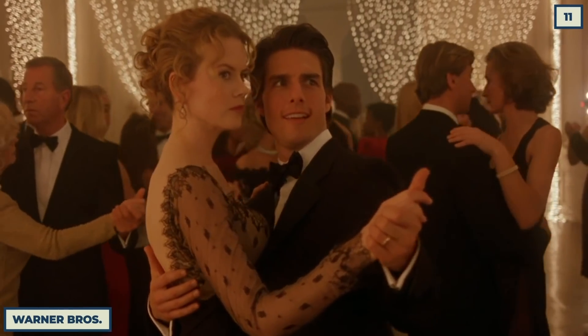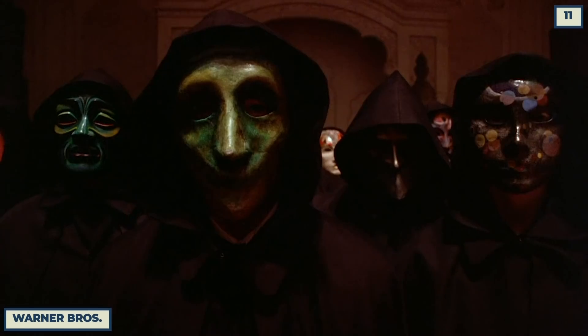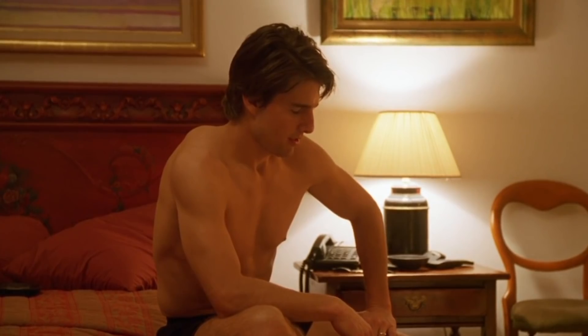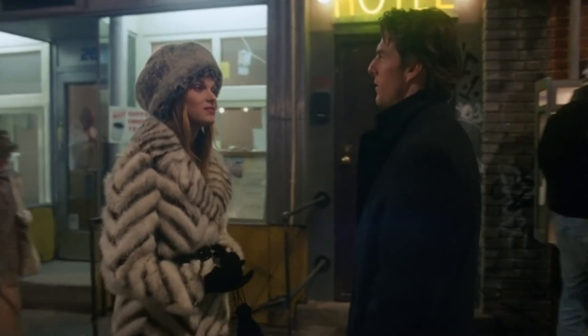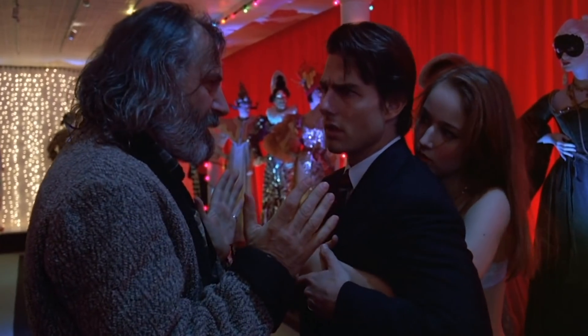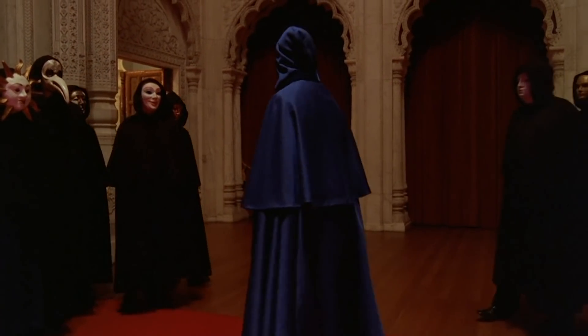Eyes Wide Shut is one of those movies everybody remembers because of all the oddity in it — especially the first time if you were with your parents. After Kubrick's untimely death, the studio enlisted a VFX team's help to add a bunch of computer-generated people into the background of scenes, thereby skirting past the MPAA.